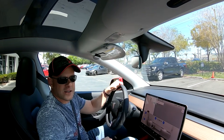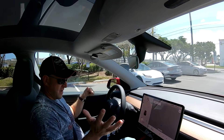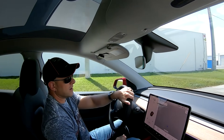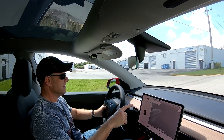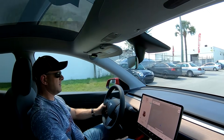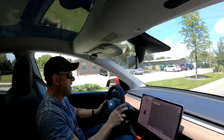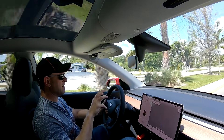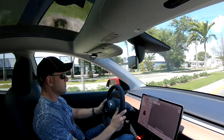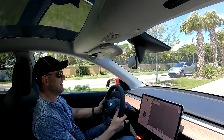Just picked up the Tesla Model Y — first drive. First thoughts: I feel like I'm in the Model 3 because everything's basically the same inside, though I'm definitely sitting higher up. This is the Performance version and we're at 88 percent. It's got 21-inch wheels and feels quick, though it doesn't have that abrupt feel the 3 has — they seem to have smoothed that out. It moves really smooth and is pretty quiet too. In my Model X I used to hear a lot of wind noise, but not so much here.